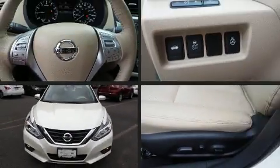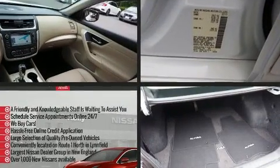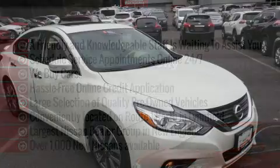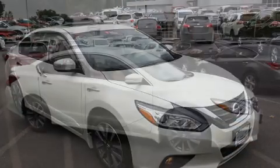The 2016 Nissan Altima. This four-door, five-passenger sedan still has fewer than 5,000 miles. It features a front-wheel drive platform, an automatic transmission, and a 2.5-liter four-cylinder engine.